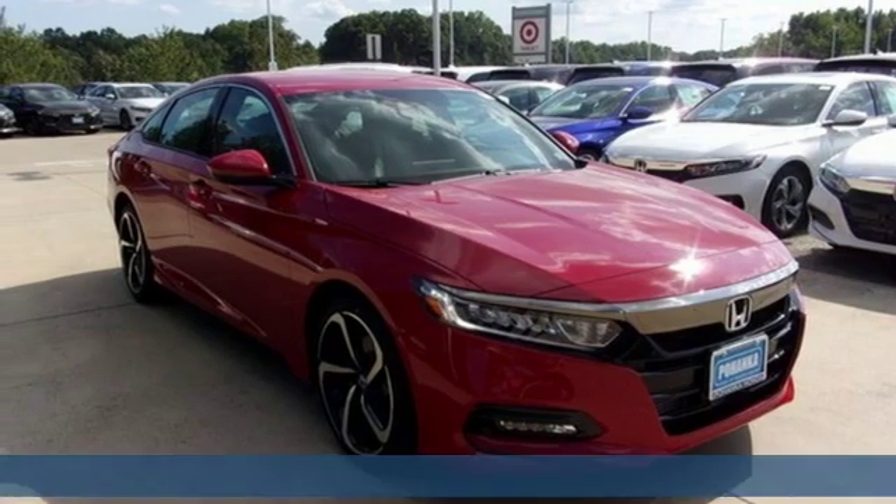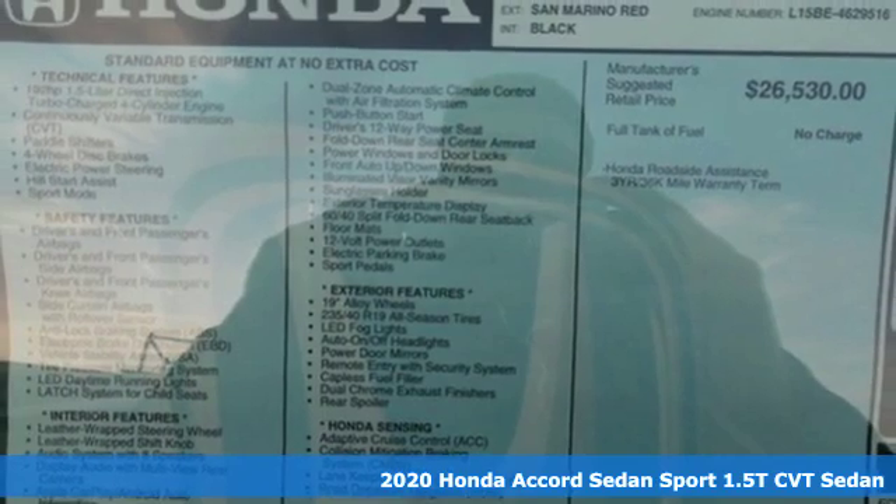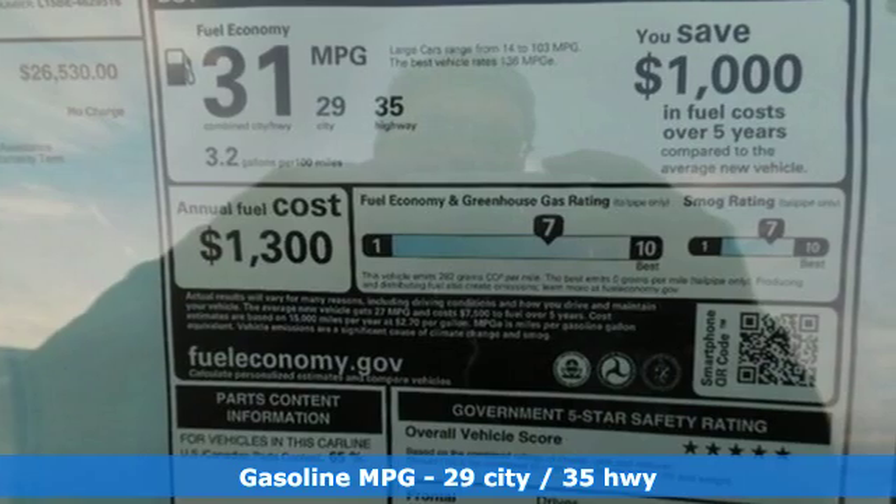It's a new 2020 Honda Accord sedan. Year after year, the Accord is showered with awards and praise. Take a look and it's easy to see why. Drive it and you'll know why.